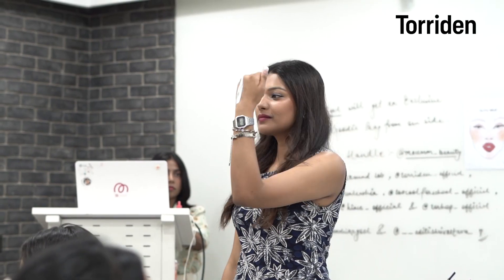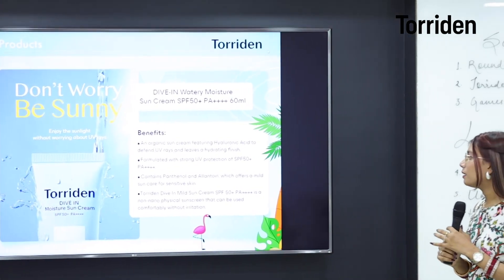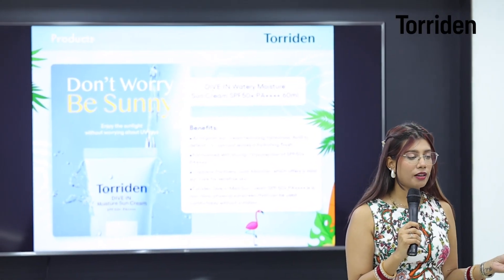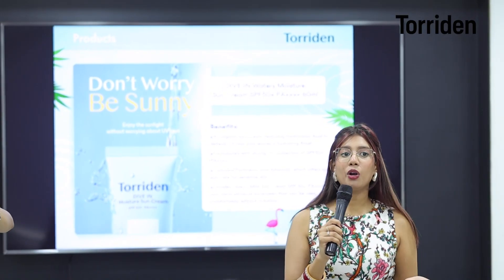This one contains the same ingredients as the Torridone Light and can be used without any irritation. So if you have sensitive or acne-prone skin as well, you can definitely try this Korean sunscreen because all of these are hypoallergenic tested.